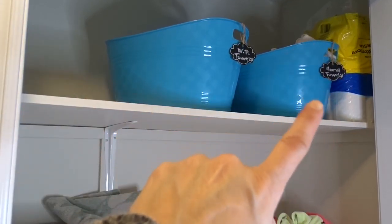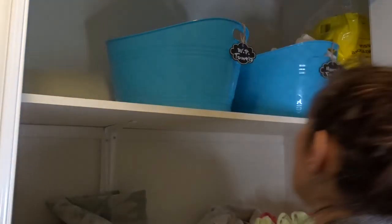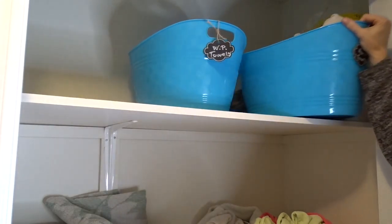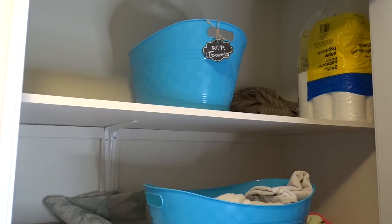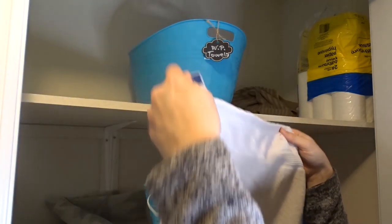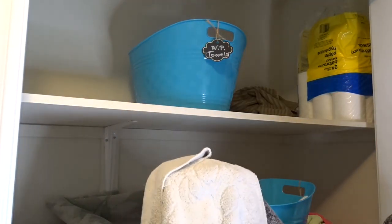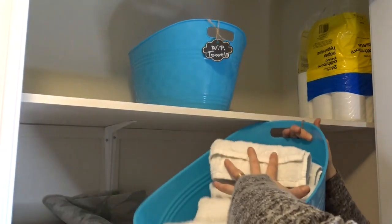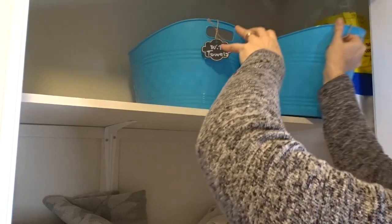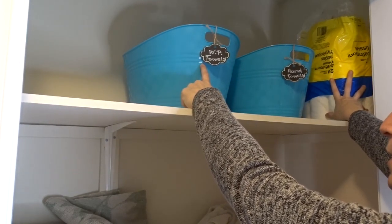I'm going to go through the top shelf, which isn't too bad. The blue bucket to the right has hand towels, and then these are water polo towels my son uses. I'm going to go through some of the regular towels because some are looking kind of yucky — this one can go downstairs and get cut into rags, and I'm going to take this one to my home gym. Here are all my hand towels, and I have these handy little labels on them from Dollar Tree.